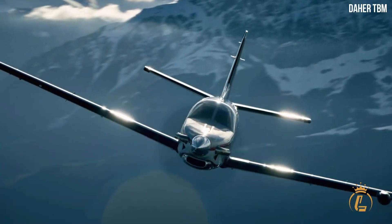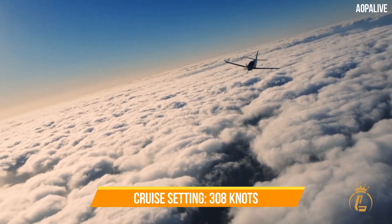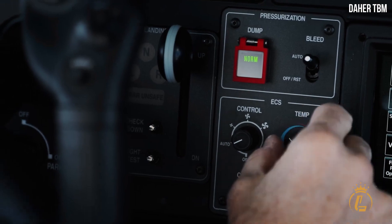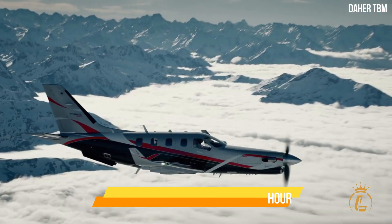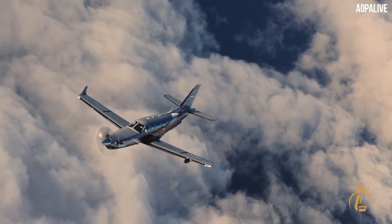The TBM 960 maintains the high speed of the rest of Daher's TBM family while permitting lower fuel usage. At Daher's suggested cruise setting of 308 knots, fuel consumption is a mere 57 gallons per hour, or 216 liters per hour.